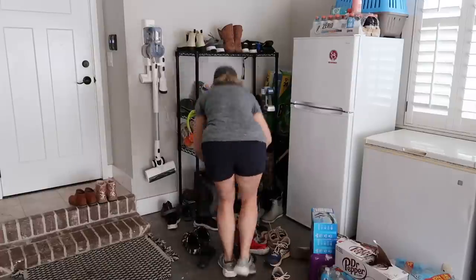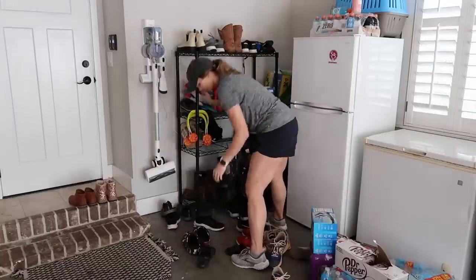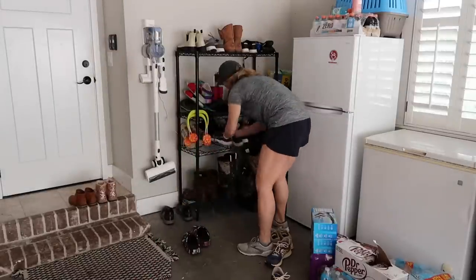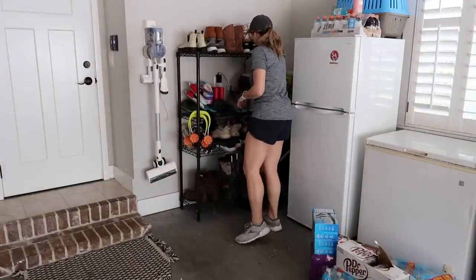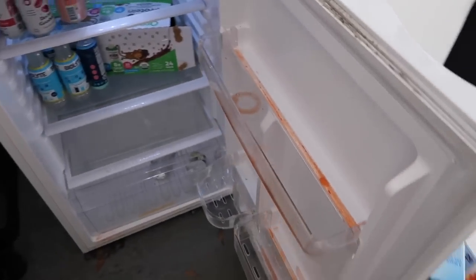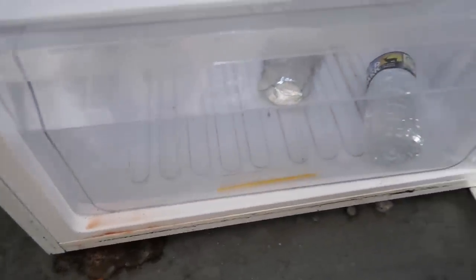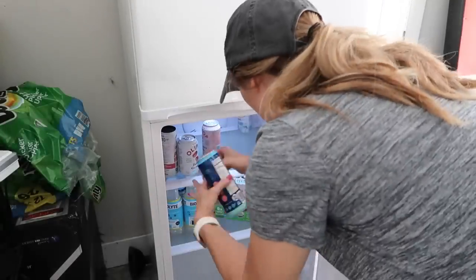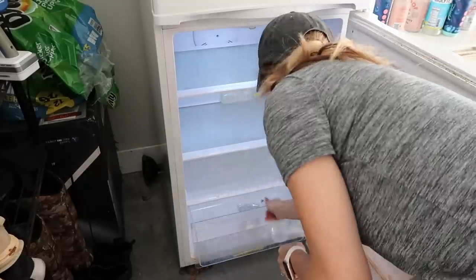After organizing the shoe rack I had planned on blowing out the garage because there were leaves and pollen everywhere, and we have a battery-operated blower. But I'm looking everywhere and can't find it — I text Chance and he tells me it wasn't working anymore so he threw it away. The only other one we have is a gas-powered blower and I've never used it before, so he said to just wait until he got home and he'd blow it out for me. He did come home and do that, which was great because it really needed it.